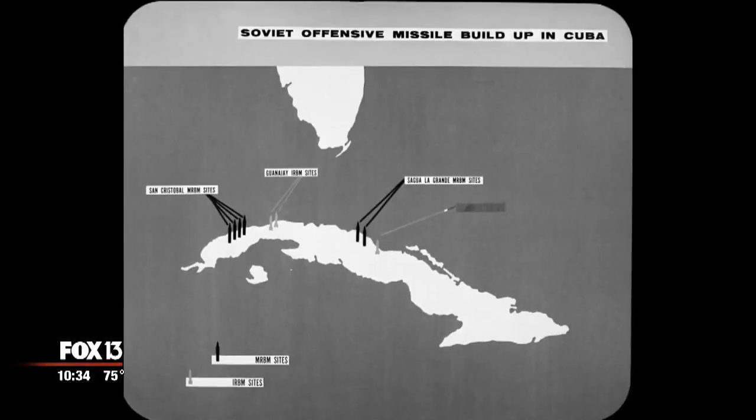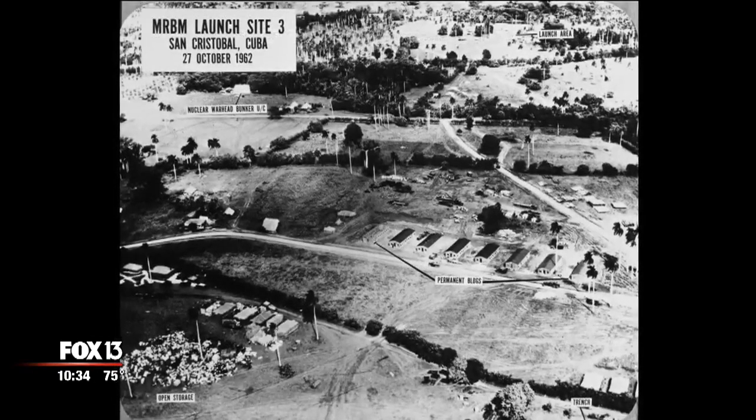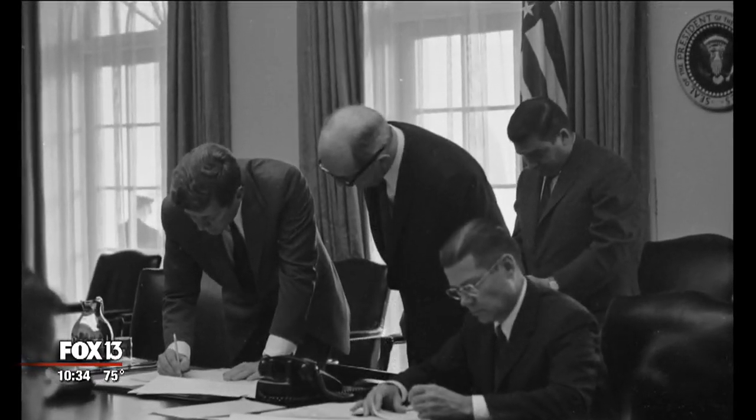Each of these missiles, in short, is capable of striking Washington, D.C. To get the Soviets to remove the missiles from Cuba, Kennedy promised not to invade the island again. He also promised, in secret, to remove missiles from Turkey. But here you can actually experience it, live it, and see what it would have been like to be in the middle of the worst crisis the earth had ever faced.